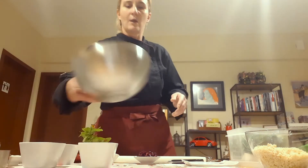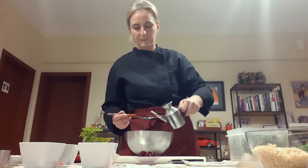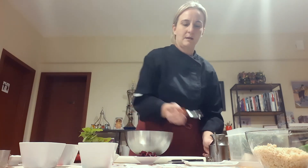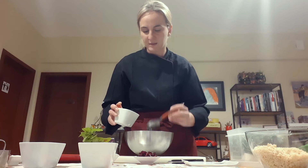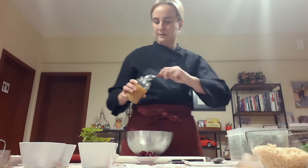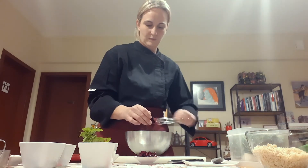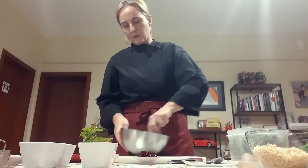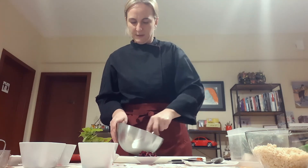So we take two tablespoons of olive oil and put it in the batter cup. Then we take two tablespoons of vinegar and one teaspoon of honey. We stir it very well, approaching a smooth texture, mostly to dissolve the honey.